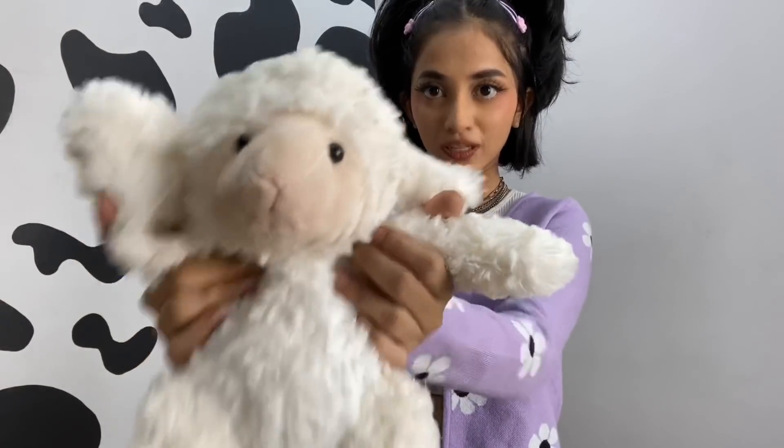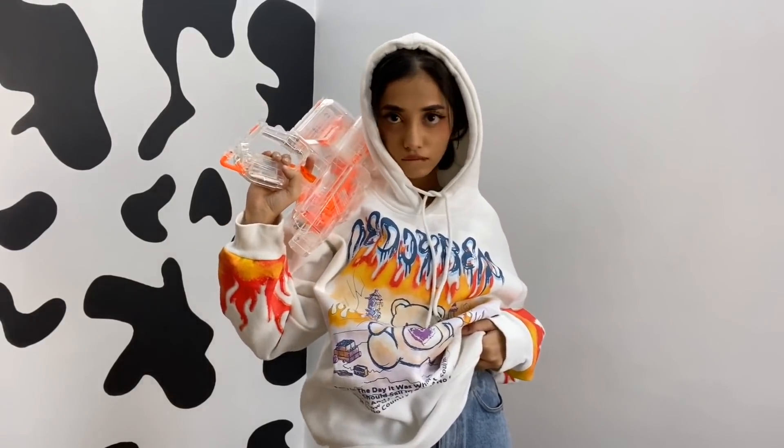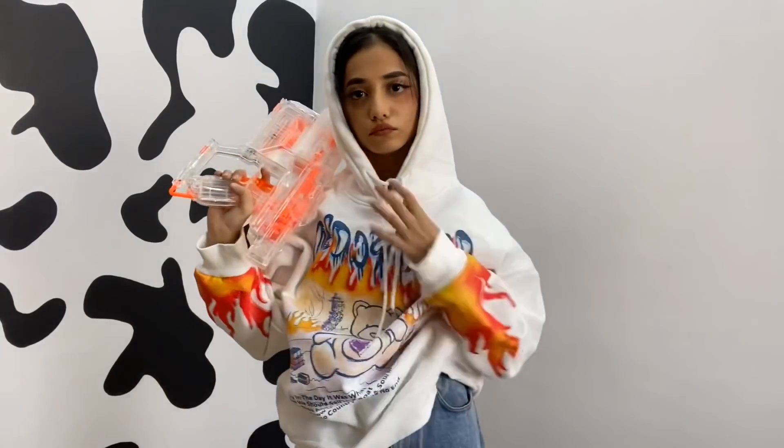I don't have a lot of footage for this one because I lost most of it, but I'm just gonna say this is the coolest hoodie ever. I love the fire sleeve — it makes me feel like that one badass character who does nothing but still looks cool. In simple words, I look super cool with this hoodie. I'm giving this a 10 out of 10.